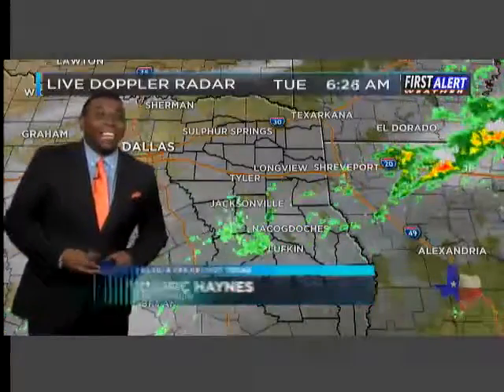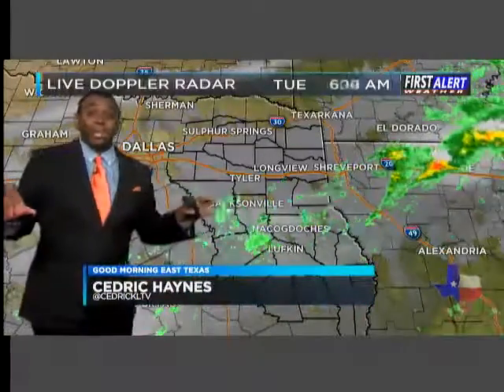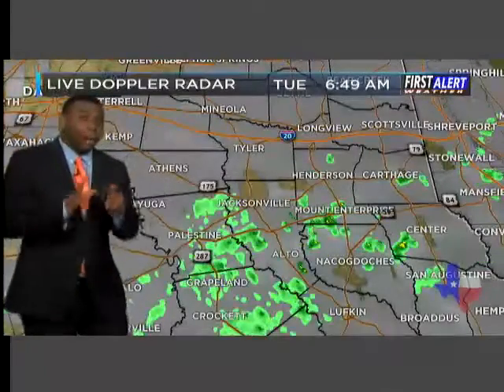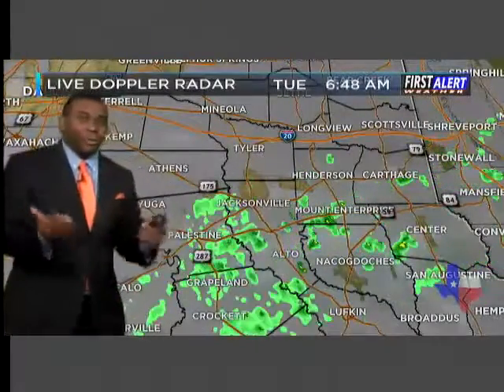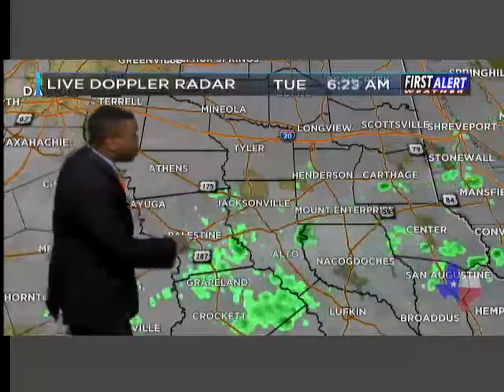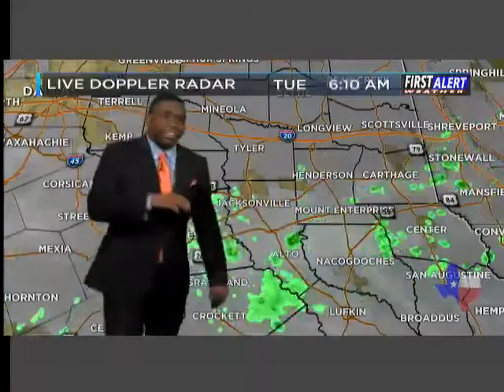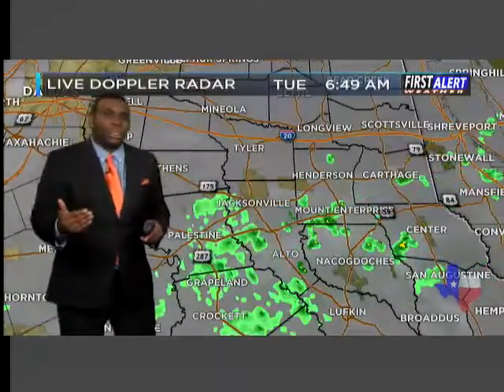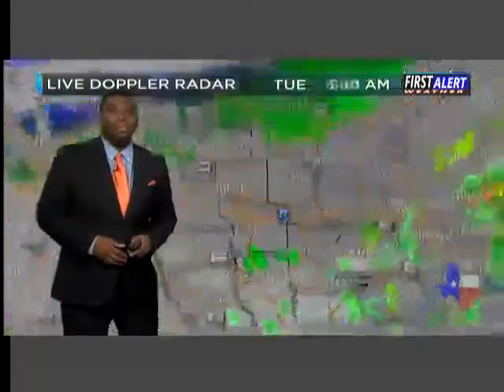Well, happy Tuesday, East Texas. Outside, we are dealing with plenty of cloud cover across the region, even some scattered showers beneath those clouds. Over the past couple of hours, we've seen that kind of dwindling in coverage a little bit, but still a couple of sprinkles from Palestine over towards Alto, up towards Mount Enterprise, a few heavier downpours. So just be aware.